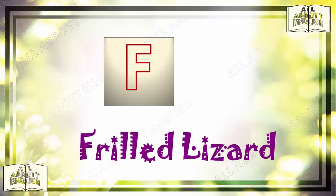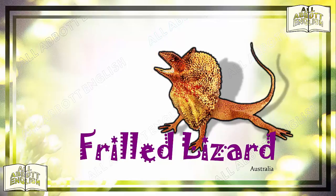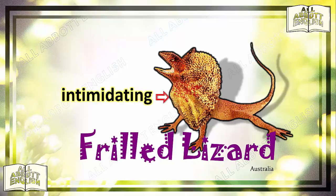Let's begin with some facts about a fascinating animal. F is for frilled lizard. It is found in Australia. When the frilled lizard feels threatened, the large frill around its neck opens like an umbrella. It makes it look much larger and more intimidating than it is. This may help to fend off predators, but if it doesn't, then it would have to run up the nearest tree.